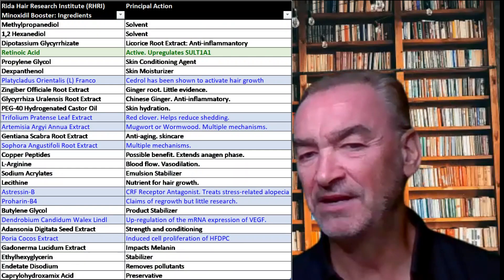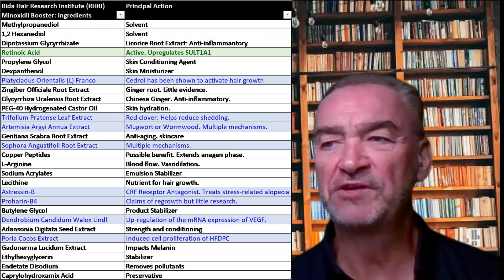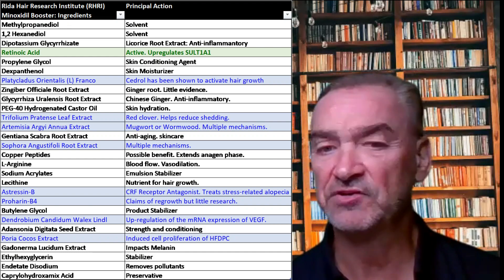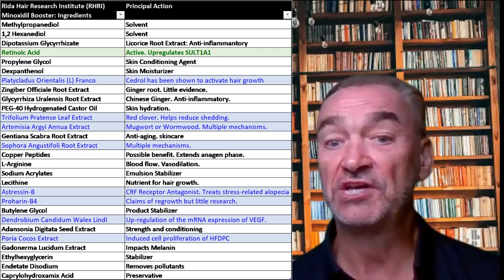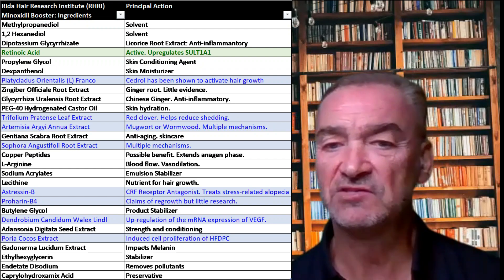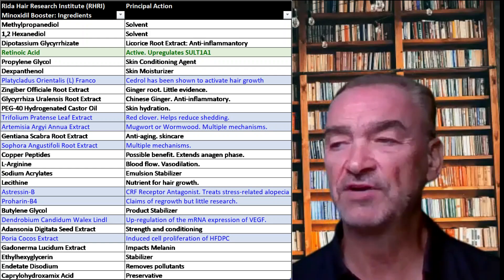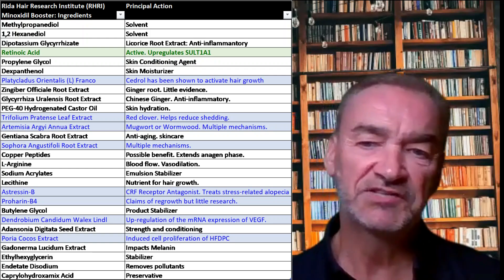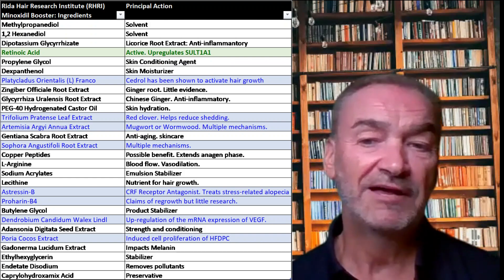This product is interesting — look at the length of the ingredient list. Not too far down, the fourth item on the list of ingredients is retinoic acid, which is one of the chemicals that we know upregulates SULT1A1, or sulfur transferase. So this product does contain an ingredient that could be useful.